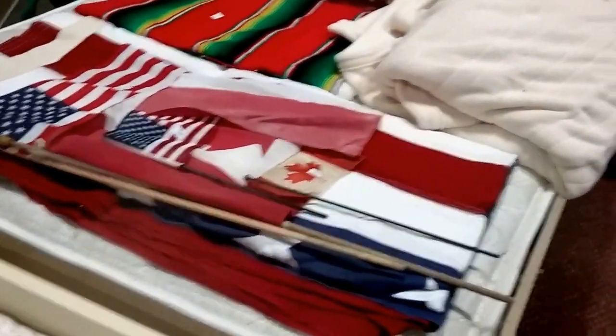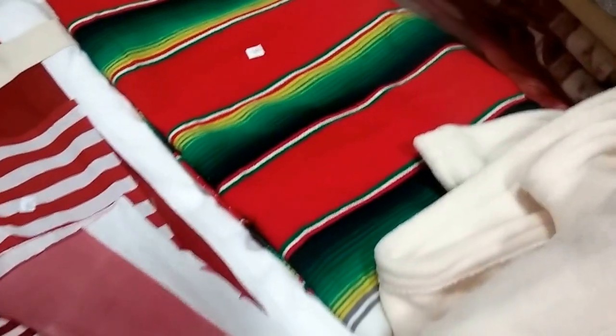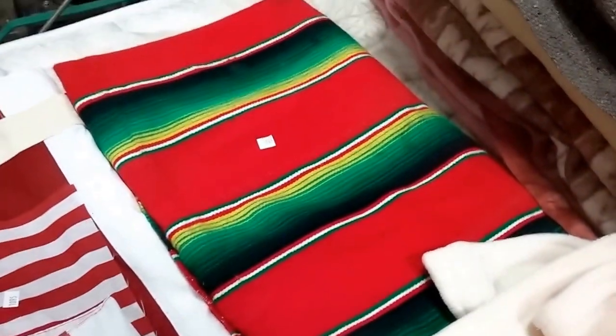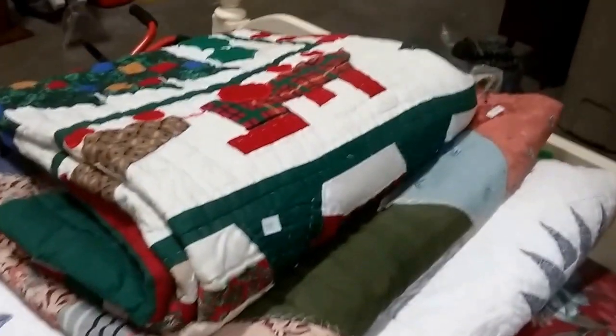Some flags. This twin size bed with wooden frame. This soft, like plush electric blanket — does have the plug in. And this Native, South American style blanket. Some other wool blankets. Some nice quilts.